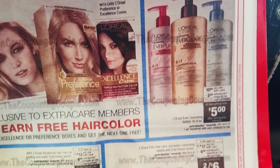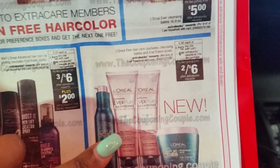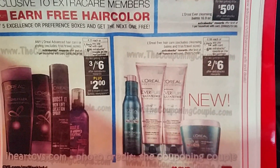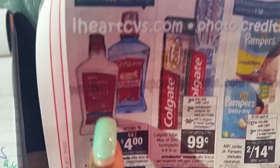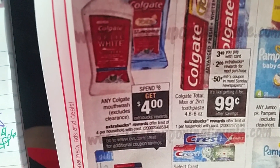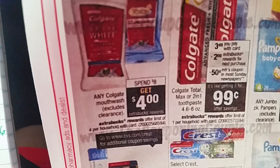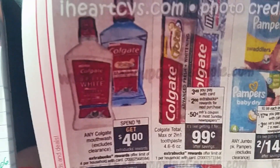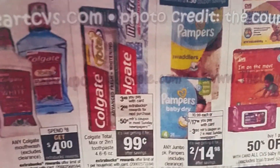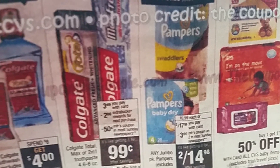Right here they have the L'Oreal Ever Cleansing Balms — I didn't find any coupons for that, but you will get $5 ECBs back, like getting it for $5. Two for $6 with $6 ECBs back — no coupons for that either. Colgate mouthwash — pick up two since it says when you spend $8, you get $4 ECBs back. Use two of the $1 off coupons from the June 5th SmartSource, and if you have a $2 off six mouthwash personalized coupon, use that to lower your out-of-pocket. Total Colgate Max — use the $1 off coupon from the June 5th SmartSource or the $0.50 off coupon from the June 12th SmartSource.